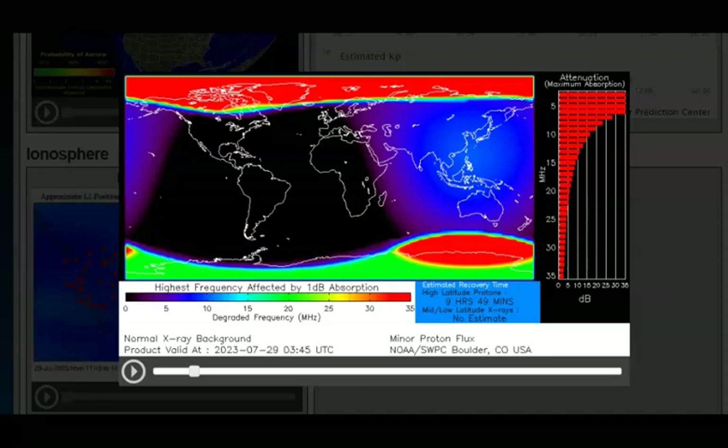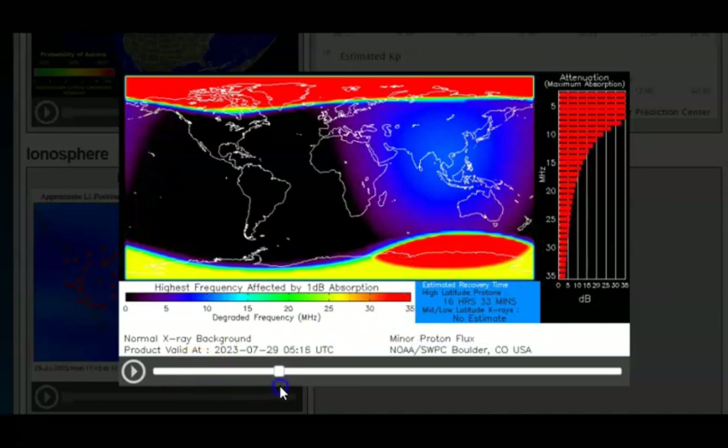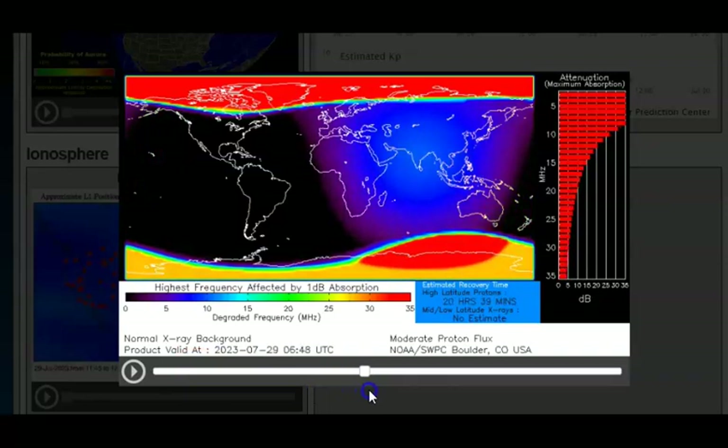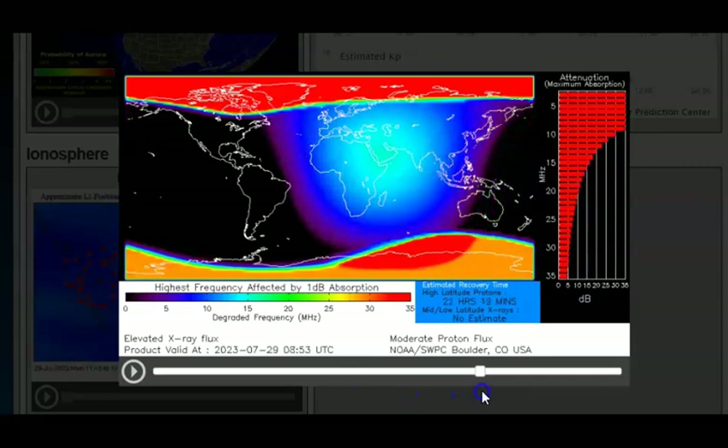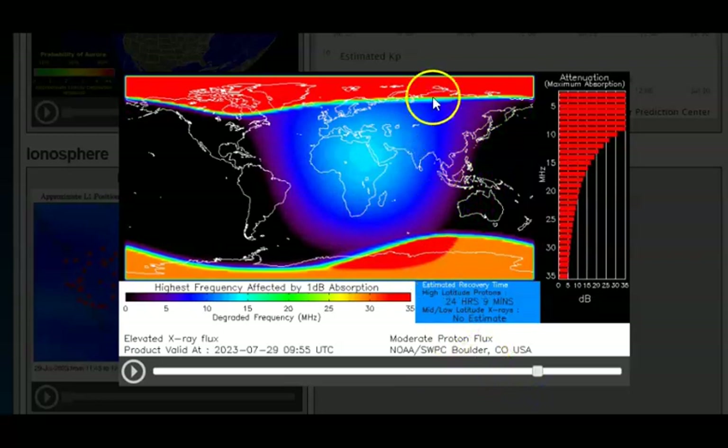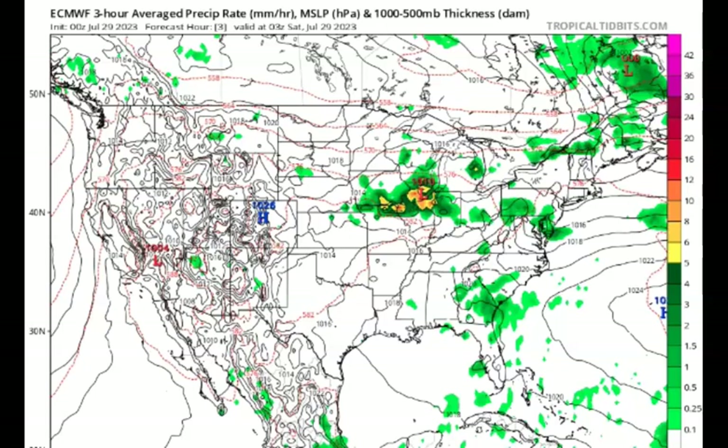Looking at the proton flux and its absorption effect on Earth — the north and south poles are really getting swamped right now. They're doing a job for us, but one day they might not last.